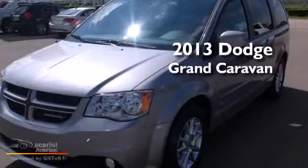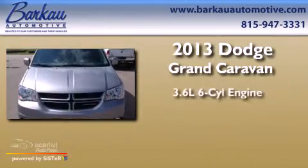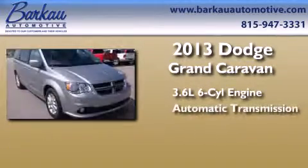This is a brand-new 2013 Dodge Grand Caravan. It has a 3.6-liter six-cylinder engine and an automatic transmission.